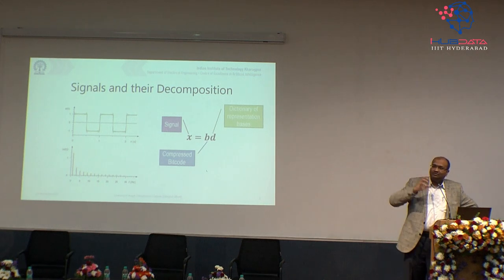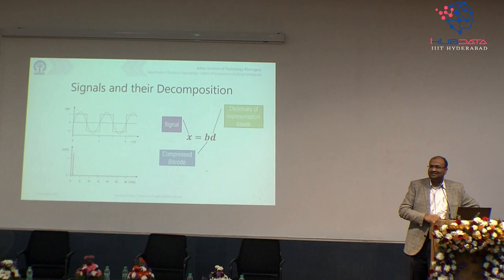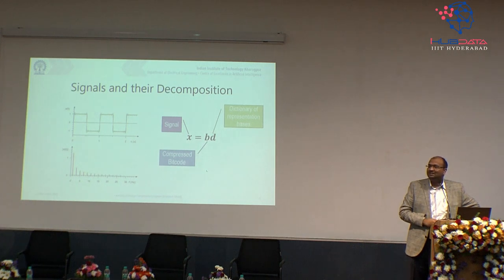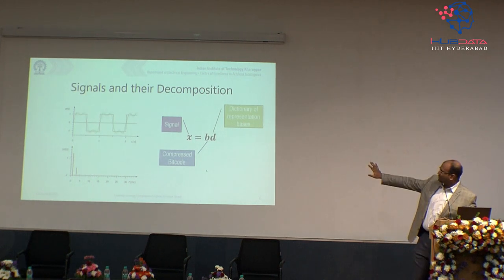How many of you are from an electrical sciences background — electrical, electronics, instrumentation, measurements, controls? Very few. Is the crowd predominantly computer science? Anybody from physics? Okay. Mechanical, aerospace, mining? Some said energy, some said AI. That's a bigger mixture as of today. Let me give you a very simple perspective on this.